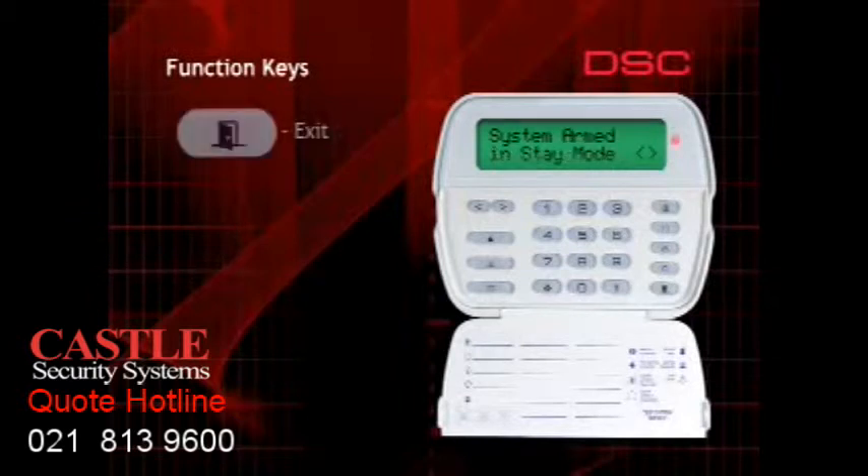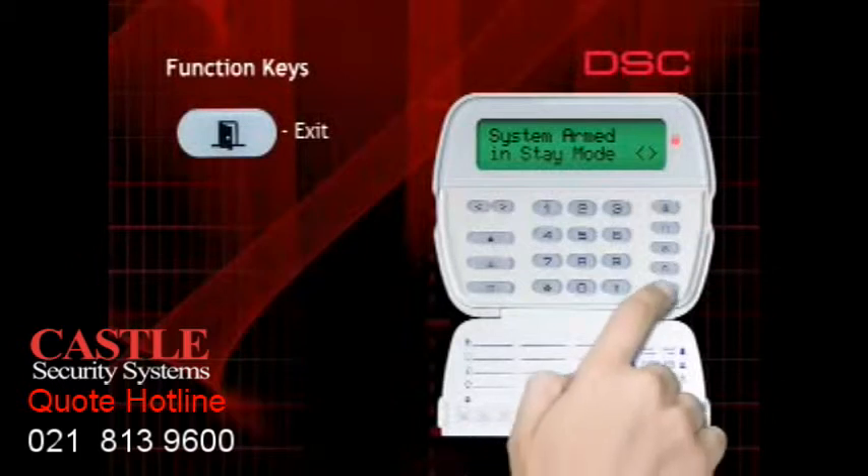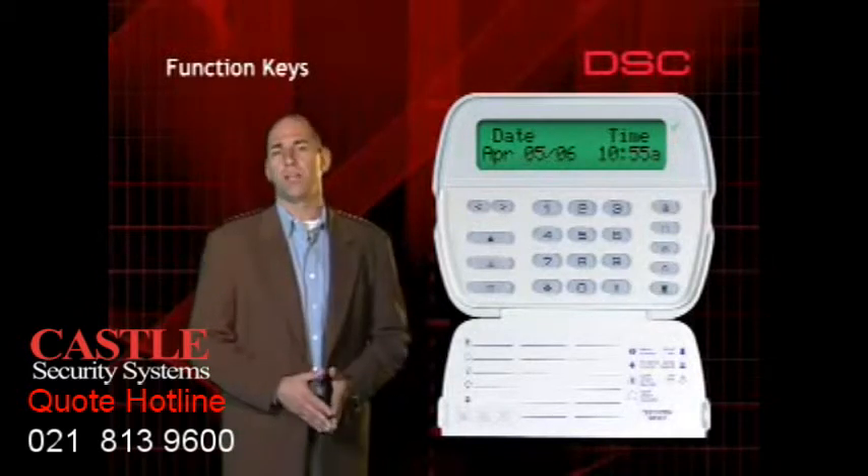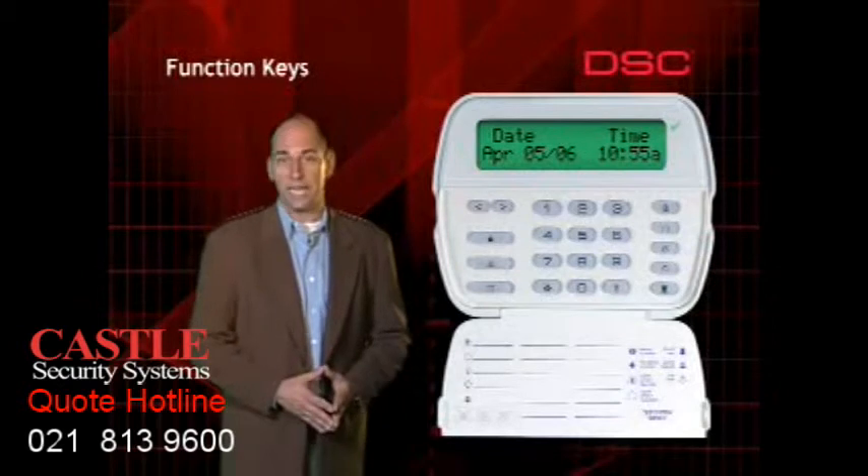Finally, the exit function key. This can be used to activate a feature called quick exit. When the system is armed, press and hold the exit button for two seconds. The system will allow you to violate any designated entry-exit zone one time. This is useful when you need to check the mailbox or let the dog in or out.